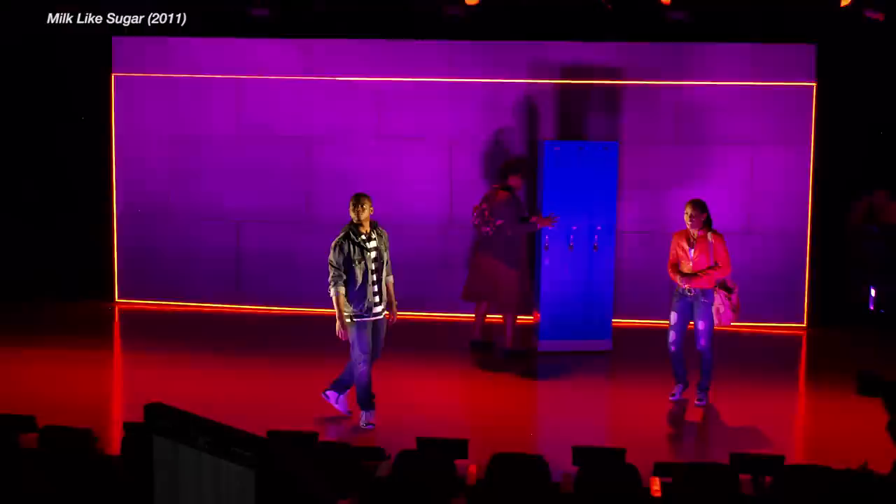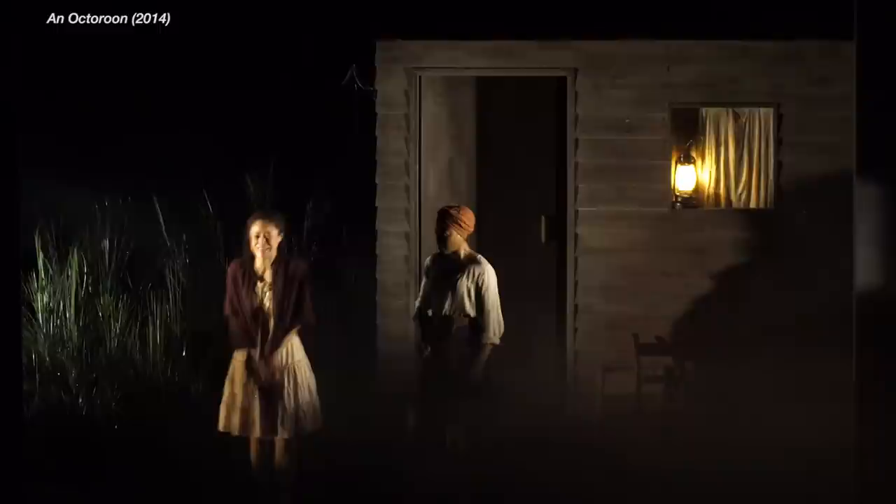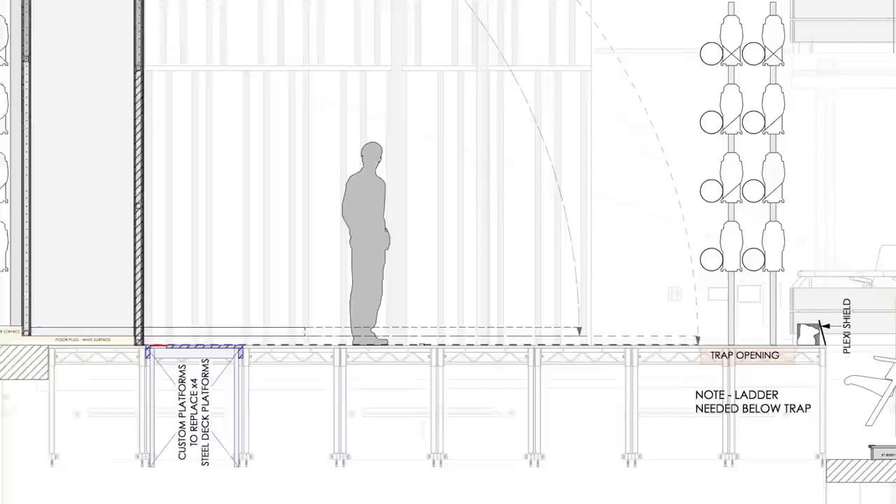The great thing about being a set designer is I feel like I have a laboratory for creating spaces that dictate human behavior. When I started working on An Octoroon, much of the play is set on a plantation. We had the feeling that we didn't want the audience to be able to sit at a distance from it — we sort of wanted the audience to feel like they couldn't be complacent. The prologue is sort of on an empty stage.